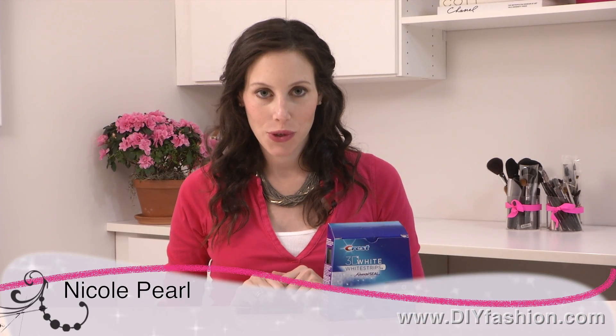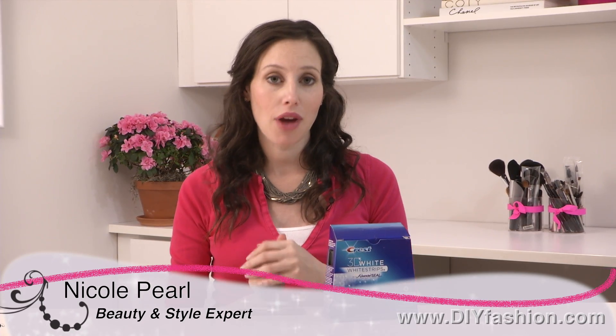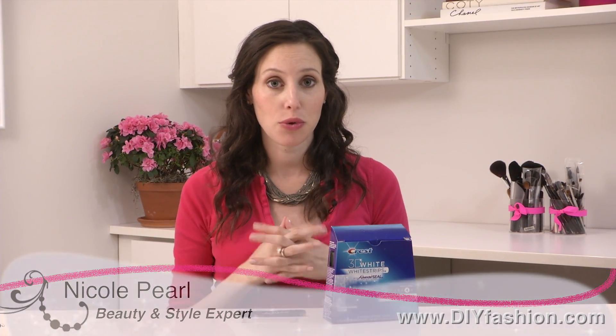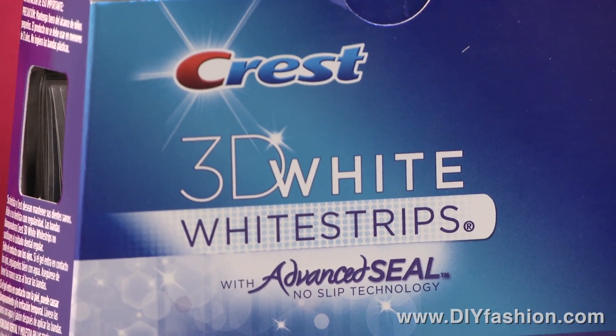Hi, it's Nicole Pearl, the beauty girl. We all want whiter teeth and I found a good at-home product that will achieve this for us. Especially if you're in a wedding or going to a fancy event, or just in general you want to reduce some stains. I've found to really like the Crest 3D White Professional Effects white strips.